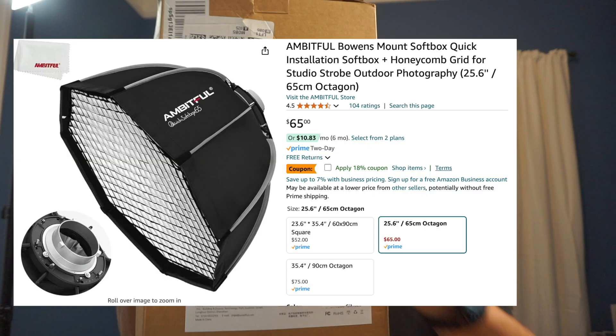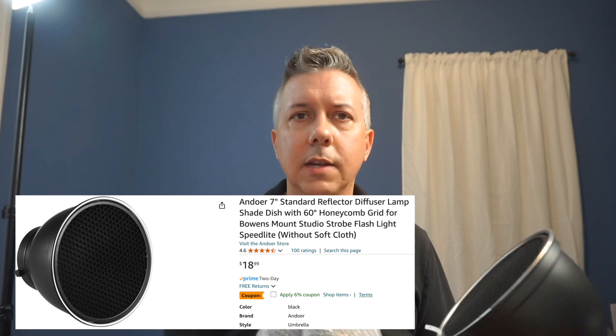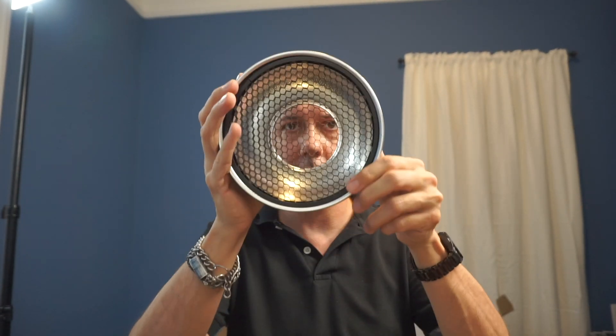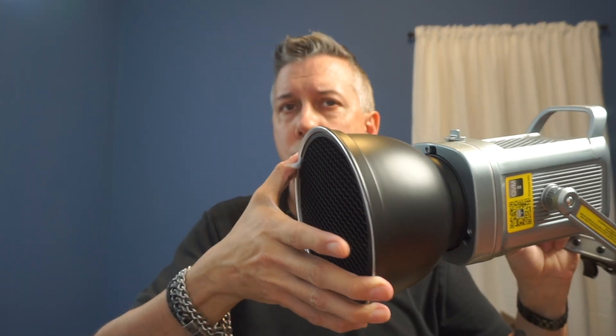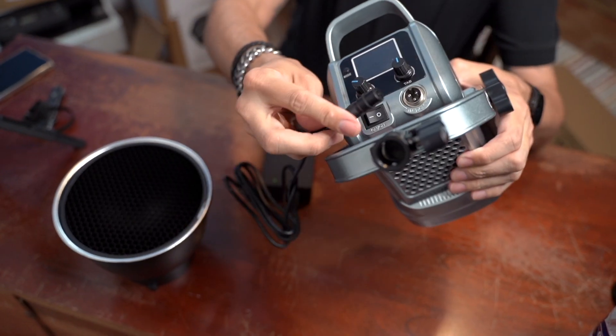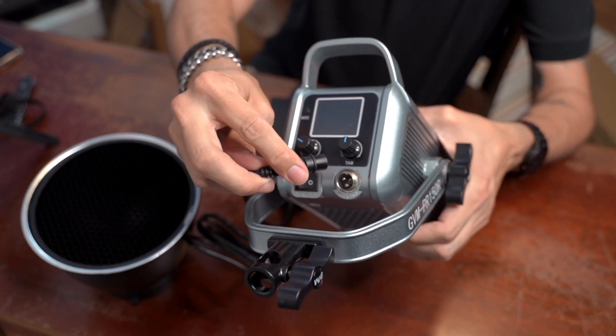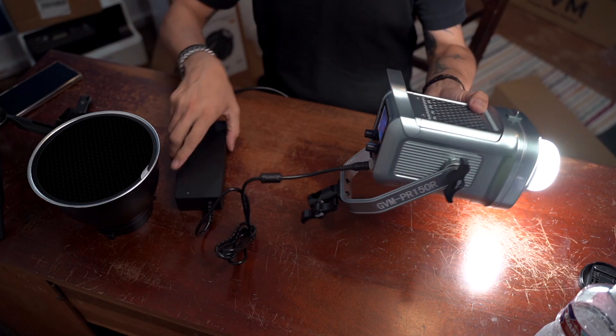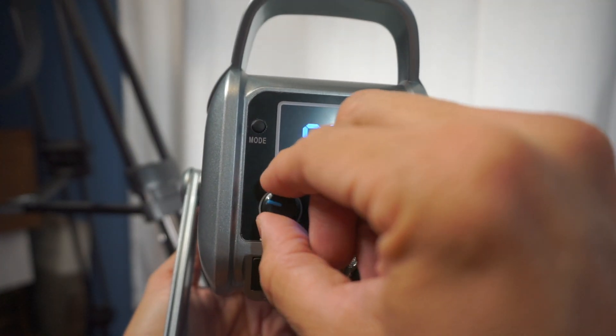One reason I went for the slightly more expensive one was because apparently you can change colors with your phone. I've never used one of these but I'm hoping it'll make my videos look cool. I also ordered a different softbox separately — the one that came with it is a lantern softbox which emits soft light in all directions, but I also got a more directional one. It's got a little honeycomb thing which keeps the light from spreading in all directions — keeps it more focused. I also noticed it's got a little fan in it that doesn't make much noise, which is cool.